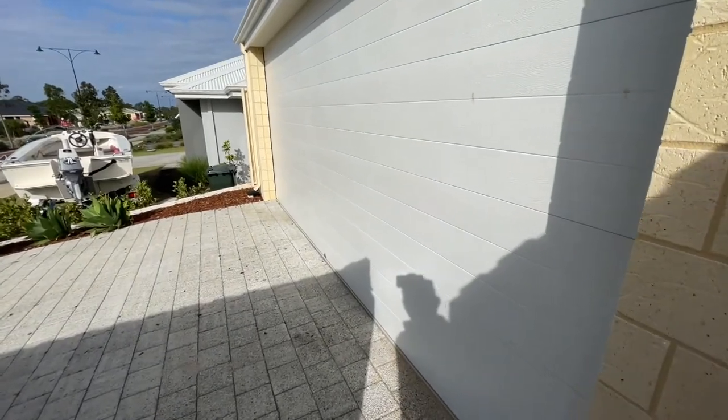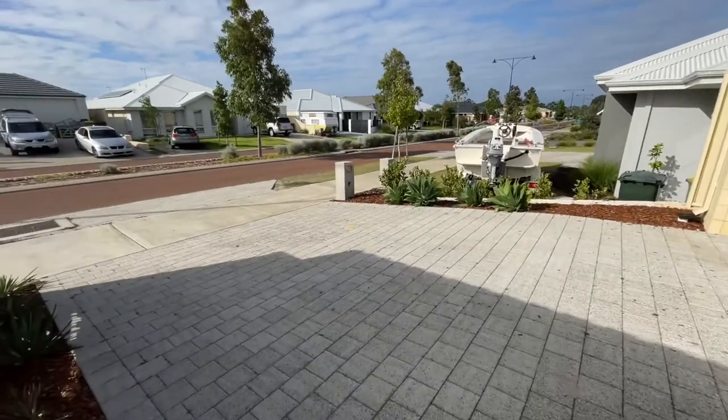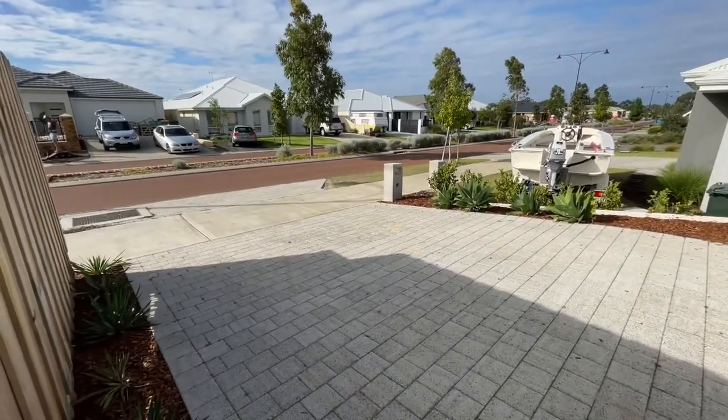Oversized double garage which is quite high as well, with access running out to Principal Avenue.